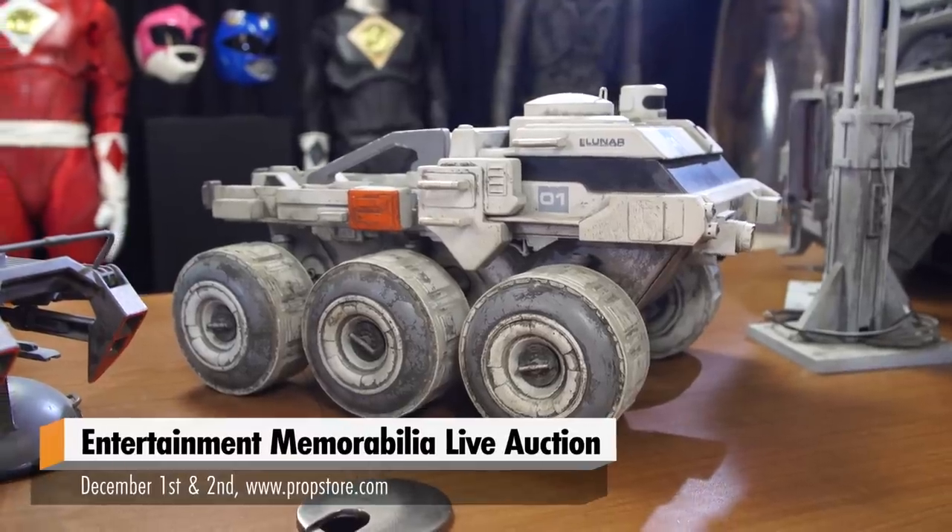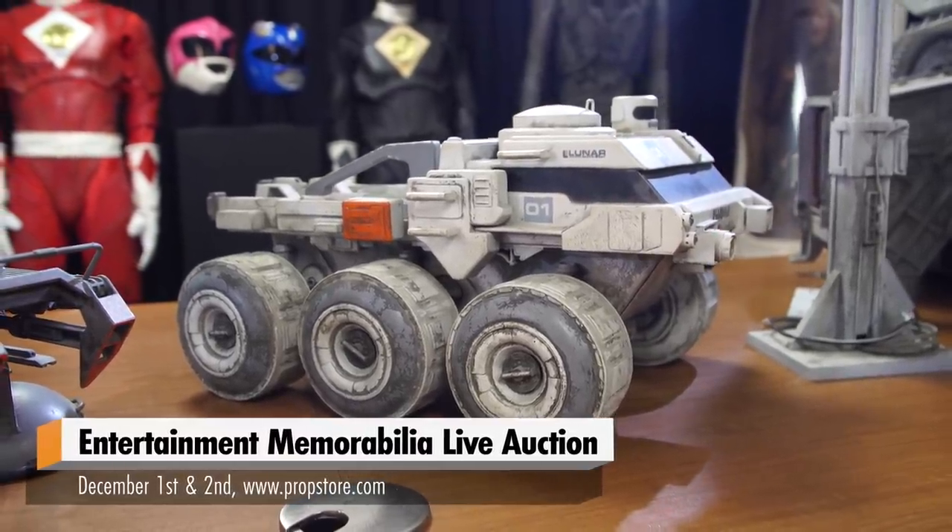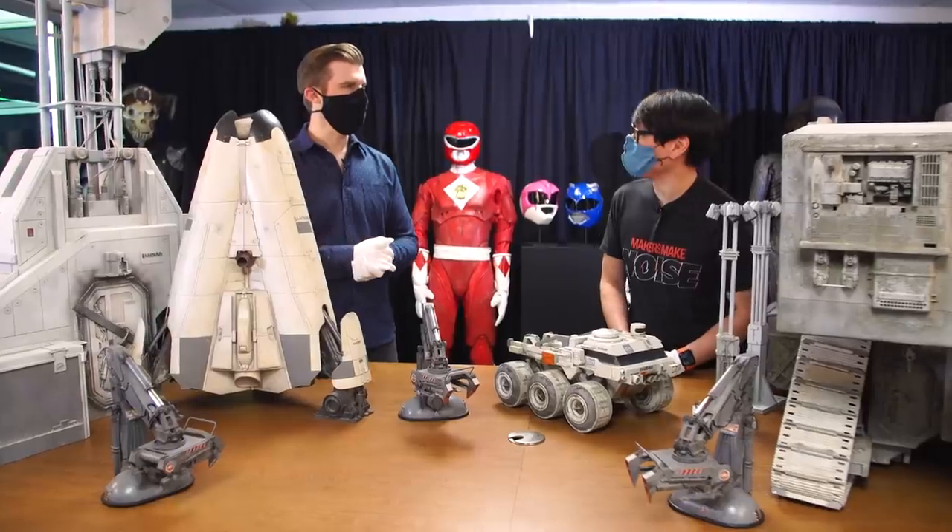That's so cool. Thank you for bringing all of this out. These are all part of the auction starting December 1st and 2nd. Awesome. Thank you so much, Brandon. Thanks for coming.